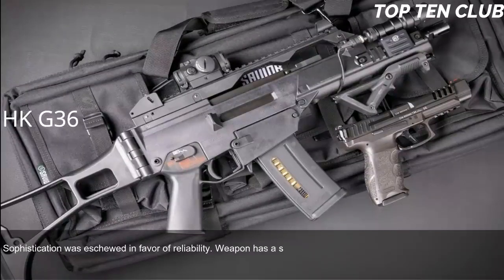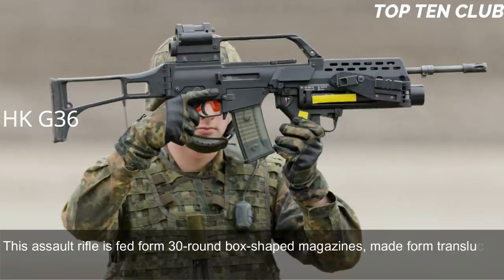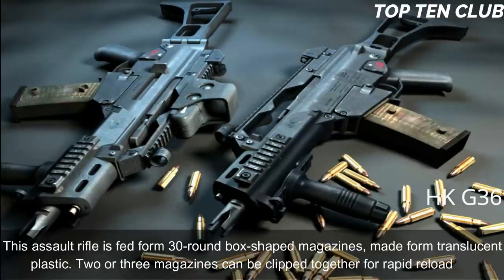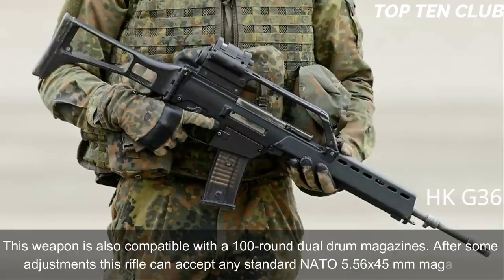Sophistication was eschewed in favor of reliability, giving the weapon a simple layout. During trials, a prototype of the HK G36 was rated higher than the Austrian Steyr AUG. The G36 is manufactured using the most modern technologies and is fed from 30-round translucent plastic box magazines. Two or three magazines can be clipped together for rapid reloading. The weapon is also compatible with 100-round dual-drum magazines and, after some adjustment, can accept any standard NATO 5.56x45mm magazine.